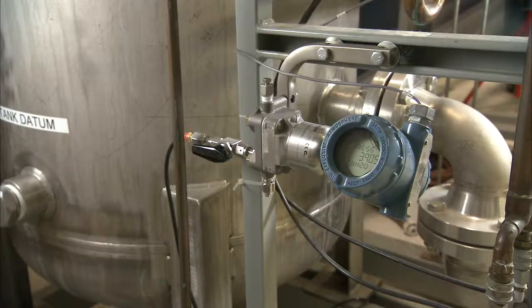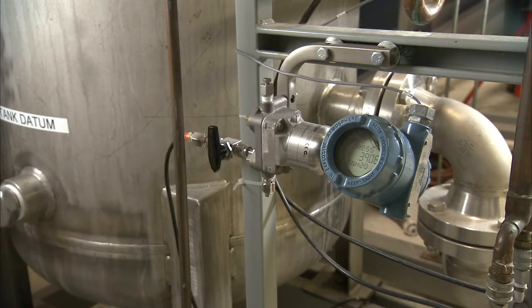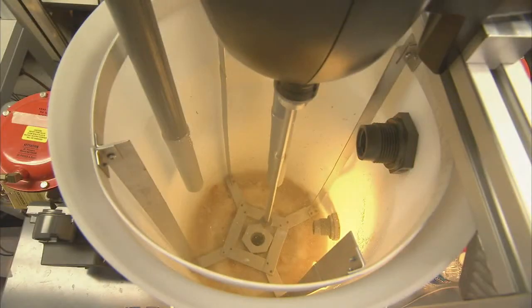Some of those applications you may be familiar with: plugged impulse line detection on flow, level, or inline measurement; entrained air; process leak; agitation loss in a tank; and even pump cavitation.